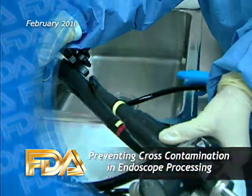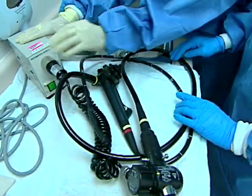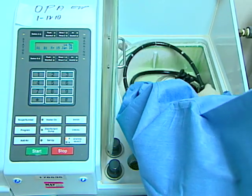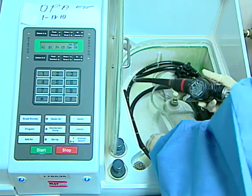The FDA, the CDC, and the Department of Veterans Affairs have issued a joint safety communication cautioning healthcare facilities about the risks to patients if endoscopes and their accessories aren't processed properly between patients.